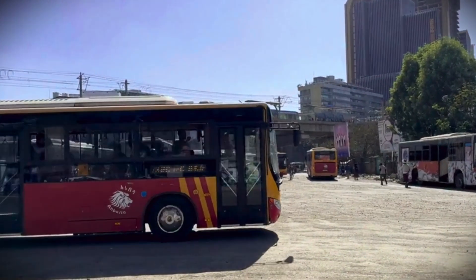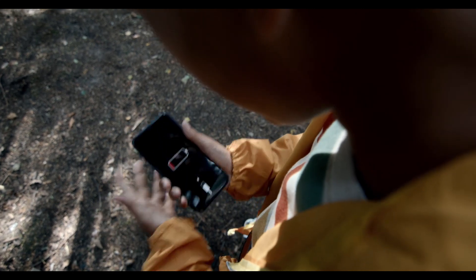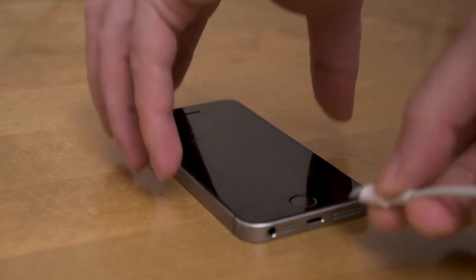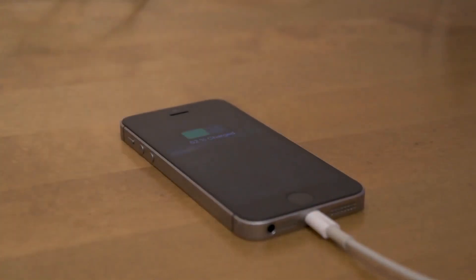Are you traveling and suddenly find out your phone's charge is low? You're in an airport, hotel, or restaurant, desperately needing to recharge your cell phone. You plug it into a public USB charging station, but you may have plugged it right into the hands of a hacker.